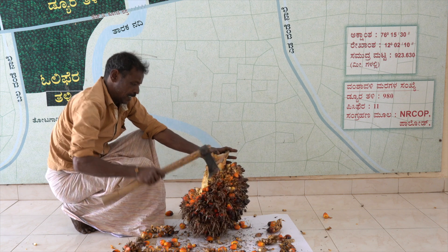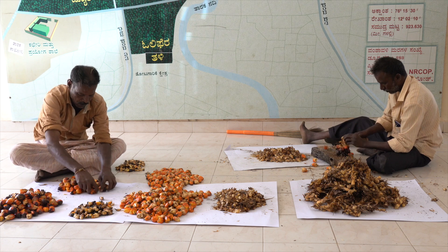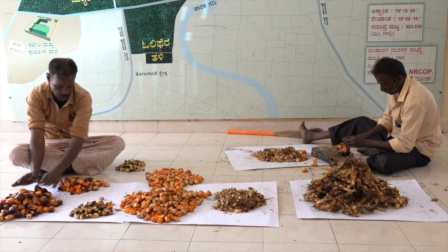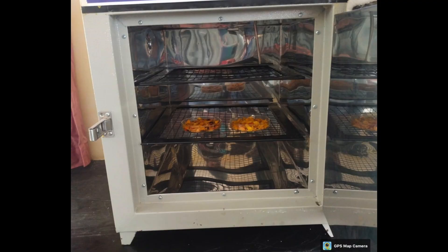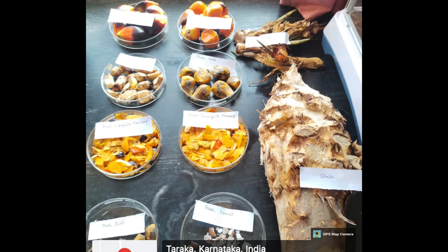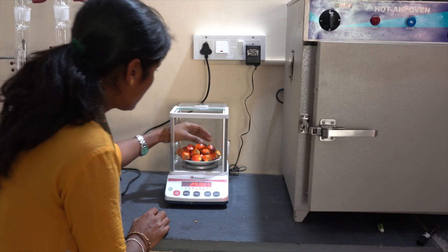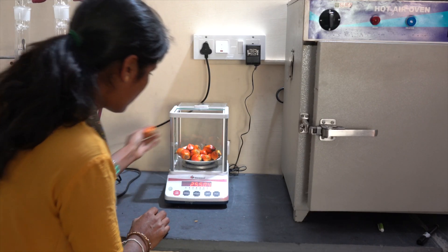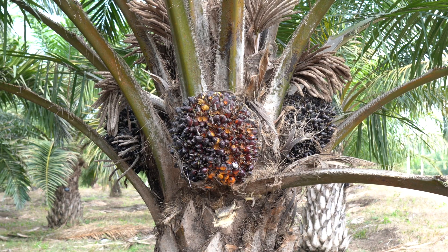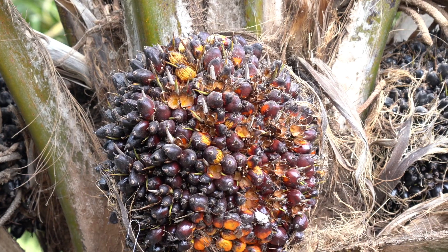Bunch analysis: From each selected mother palm, a minimum of 3 bunches are selected for bunch analysis. Laboratory procedures begin from identifying the fruit type through to oil estimation, with regular checks and measures. Exact numerical values of mesocarp, kernel, and shell are obtained from 250 grams of sample fruits.